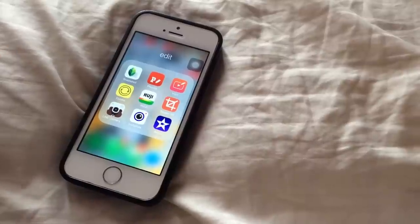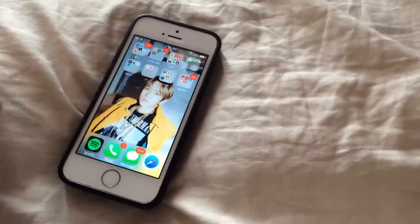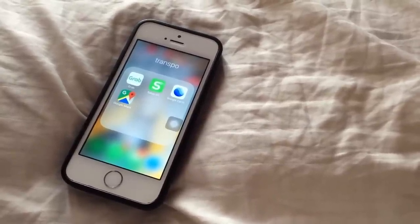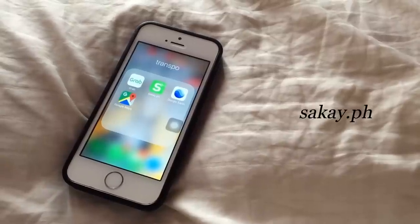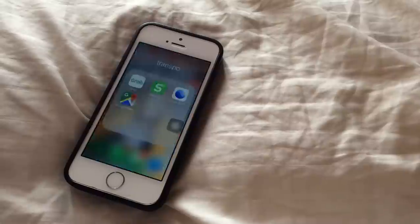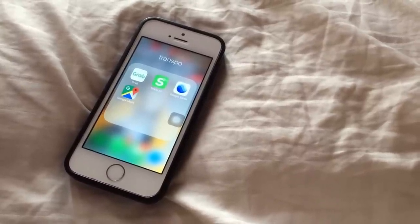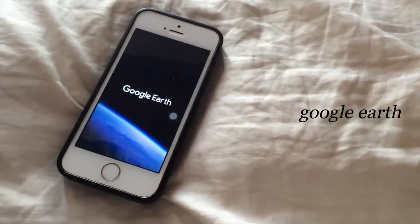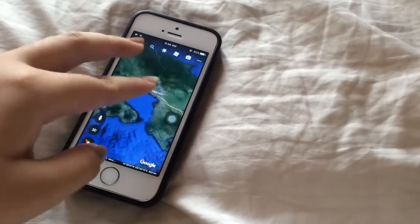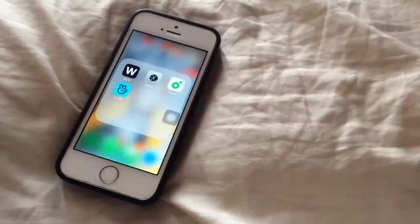The last app in the editing folder is iMovie, which I use for compiling videos and adding music. The next folder is Transportation. First I have the Grab app — pretty self-explanatory — I use it for transportation and food delivery. Then I have Sakay.ph, which is great if you're not good at commuting: you type your location and destination and it provides all possible vehicles or routes along with the estimated cost. Then I have Google Earth, which I use to check street views since I'm not very street smart, and Google Maps, which is self-explanatory.